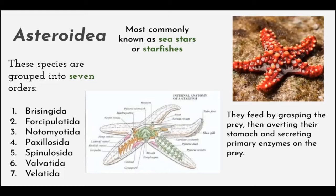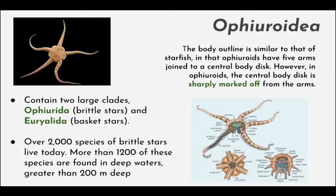Asteroidea, commonly called sea stars or starfishes, are grouped into seven orders. They feed by grasping the prey, then everting their stomach and secreting digestive enzymes onto the prey. Next is Ophiuroidea, which has two main classes: Ophiuroidea, the brittle stars, and Euryalida, the basket stars. They are somewhat similar to starfishes, but their five arms joined to the central body disc are sharply marked off from the disc, making them look more slender compared to starfishes.